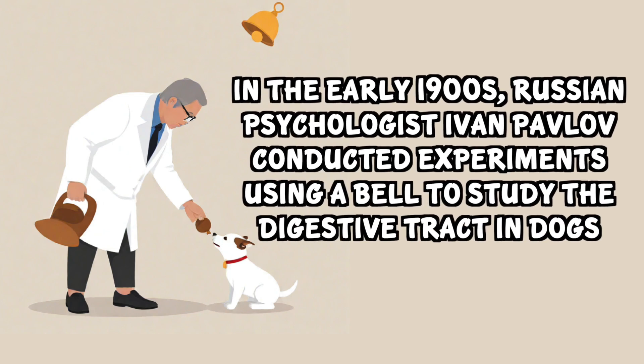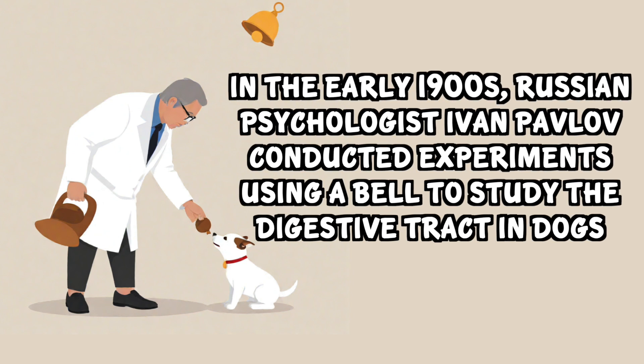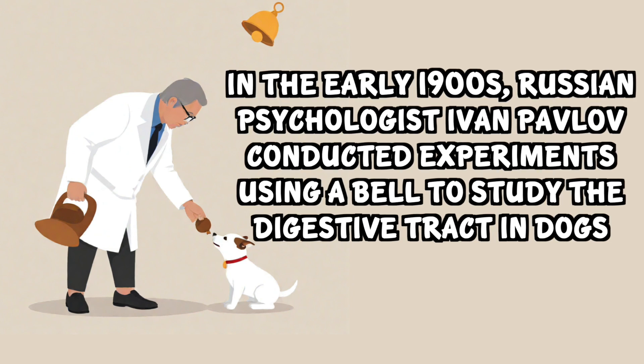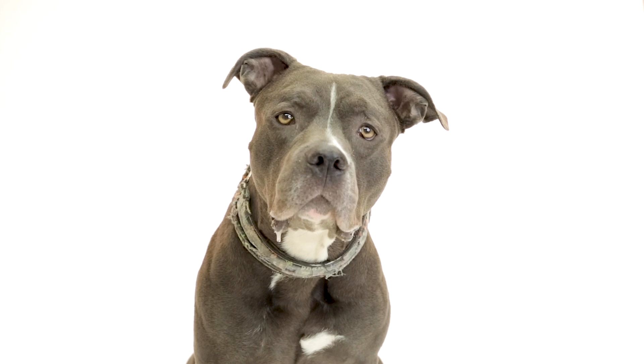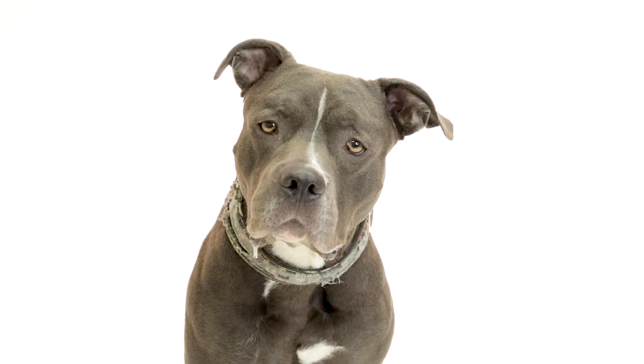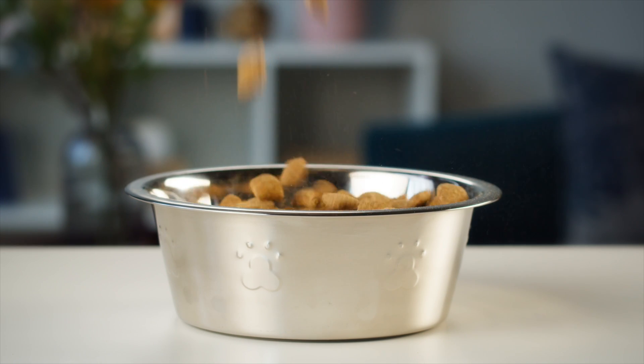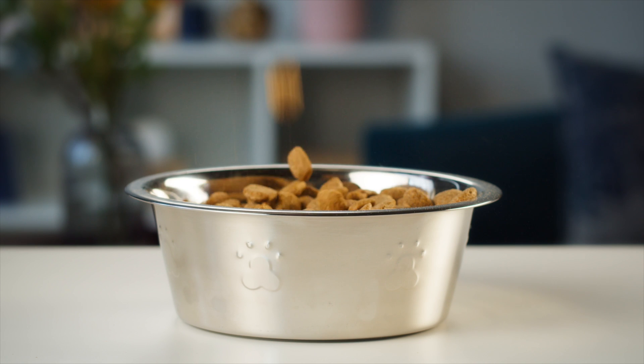Today we're going to talk about classical conditioning, which was created by a Russian psychologist named Ivan Pavlov in the early 1900s when he was doing experiments on dogs using a bell to study their digestive tract. He didn't know what his experiment was going to uncover. Ivan Pavlov noticed that the dogs in his lab would start salivating before they were even given food, from the smell of it or hearing the kibble drop in the bowl. This intrigued him and led to the groundbreaking discovery of classical conditioning.